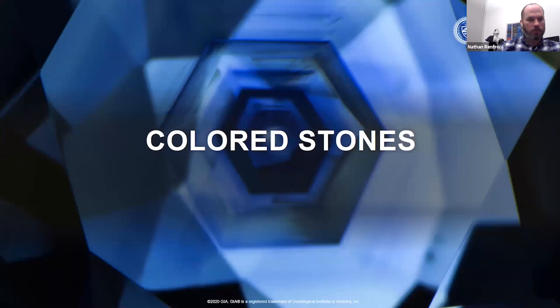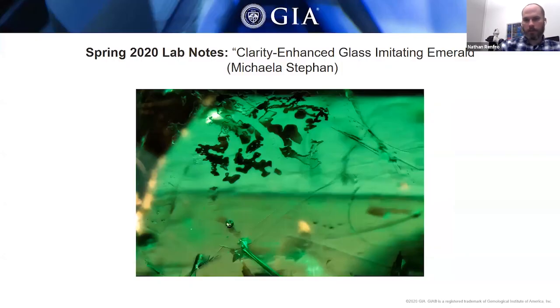Now we're on colored stones. In the Lab Notes section of G&G, that section is dedicated to interesting things we see in the laboratory or things the trade should be aware of — new treatments, new materials, or stones that are unusual for their type, or have a particular feature that's atypical.